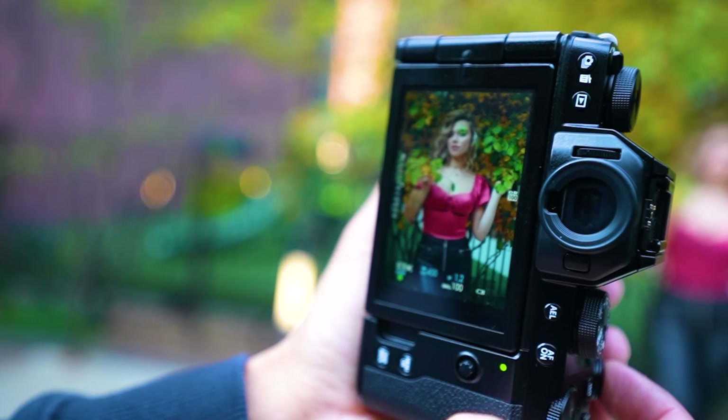The GH6 has 5-axis in-body image stabilization, which helps reduce camera shake — allowing vloggers to shoot smooth video even without a tripod. Overall, the Panasonic Lumix GH6 is a professional-grade mirrorless camera that is also a great option for vlogging. It has a large micro four-thirds sensor, a vari-angle touchscreen display, a built-in microphone, and a variety of autofocus modes. If you are looking for a professional-grade vlogging camera, the Panasonic Lumix GH6 is a great option to consider.